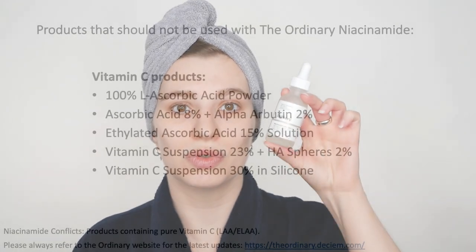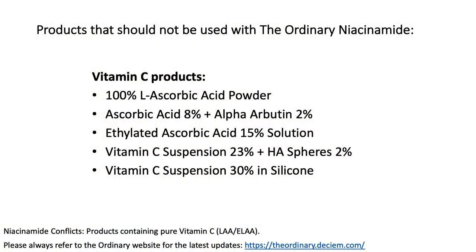When it comes to Niacinamide, it also has conflicts, and this includes pure forms of vitamin C. Here you can also see the list of those products as of today, so please make sure to avoid those products and do not use them in the same routine as Niacinamide. You can go ahead and use a toner as your second step, as long as it doesn't include any of those specific conflicting ingredients.